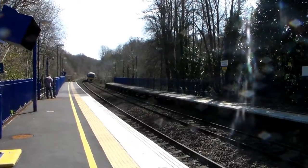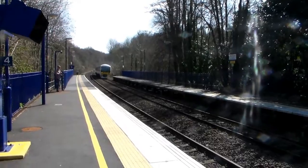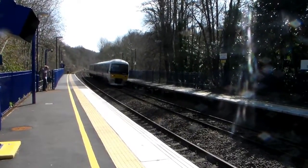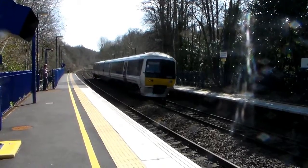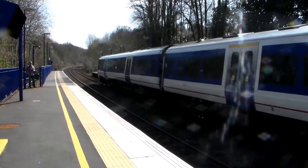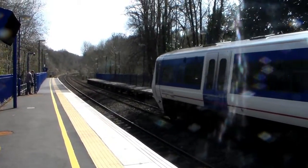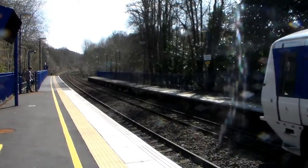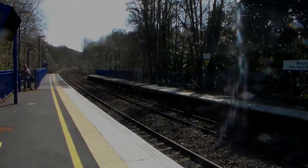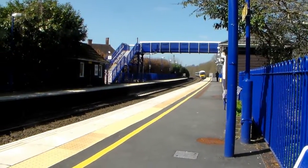Next up the 11:15 Chiltern Marylebone service from London Marylebone to High Wycombe. Next up 2H42 off Bicester North going to London Marylebone.